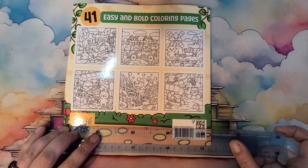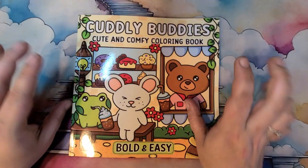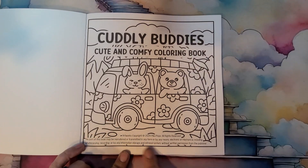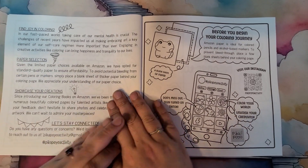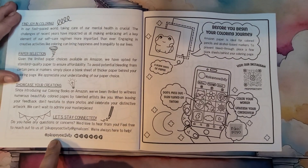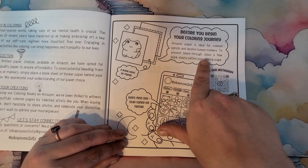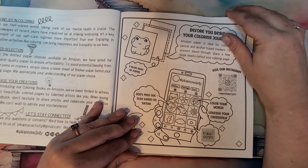Yep, eight and a half by eight and a half is what it is. It does have bold lines. Cuddly Buddies, cute and comfy coloring book. This is the copyright by Pika Pollo. Find joy in coloring, the paper selection, showcase your creations — this is all their social media. Before you begin your coloring journey, Amazon paper is ideal for colored pencils and alcohol-based markers. To prevent bleed-through, place a few blank sheets behind your coloring page.